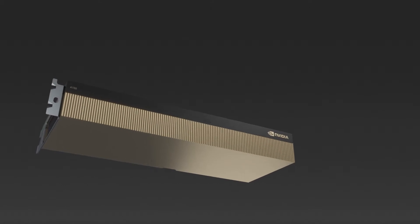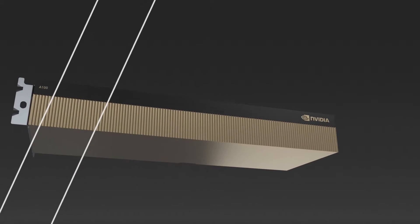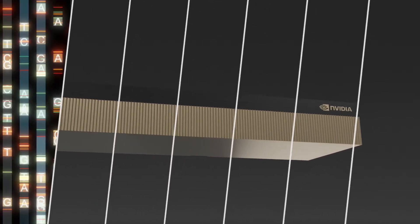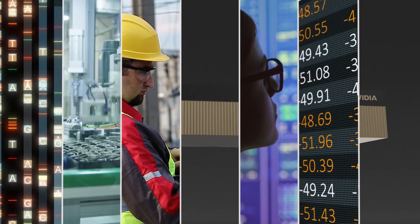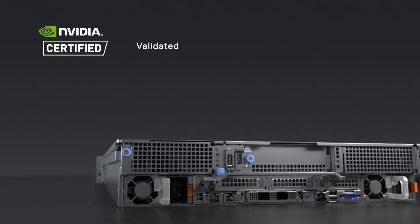A100 cards also enable an innovative feature called Multi-Instance GPU, which allows the GPU to be sliced into as many as seven instances, which can then be assigned to different applications in order to maximize GPU utilization. And as an NVIDIA-certified system,